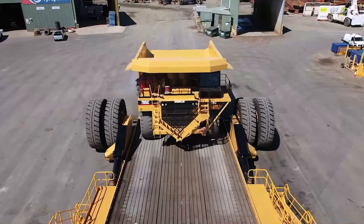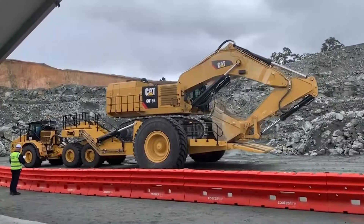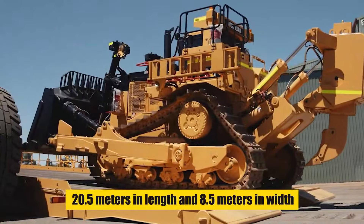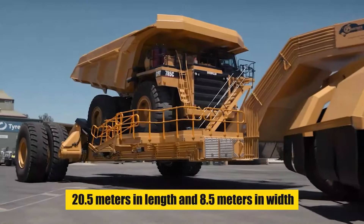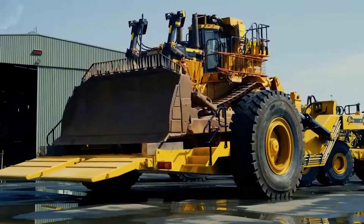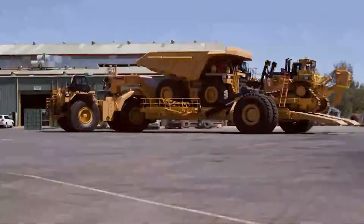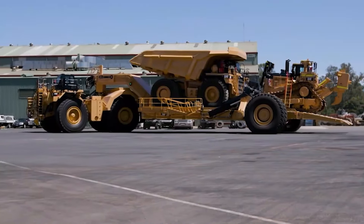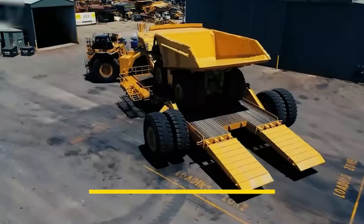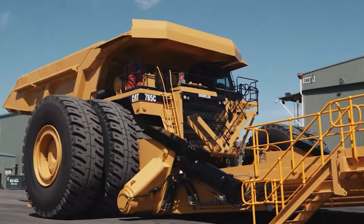Its design, which removes pivot points and possible safety risks, makes the transition of heavy loads onto the platform effortless. This enormous machine is 20.5 meters long, 8.5 meters wide, and has 600 millimeters of ground clearance. Unladen, it weighs 80.5 tons. Stability and ease of loading are guaranteed by its 12-meter ramp, which has an 8-axle hydropneumatic suspension, a soft 12-degree loading angle, and a quick unloading speed.